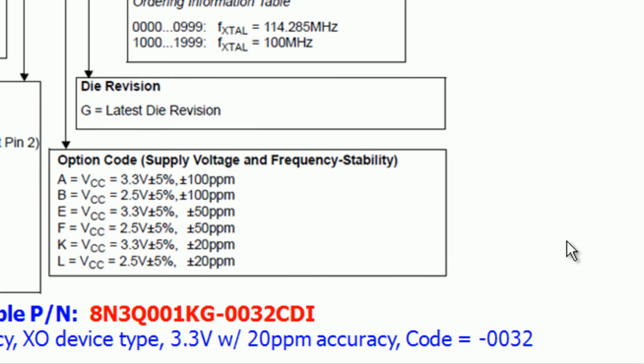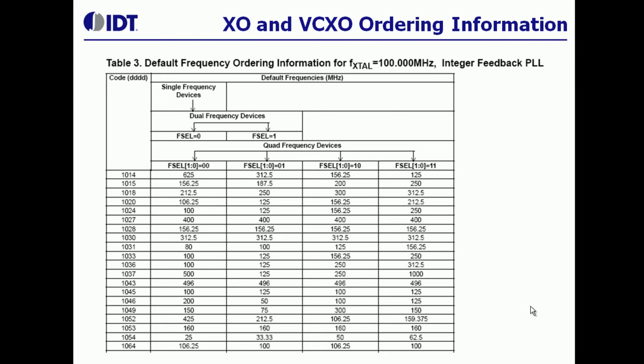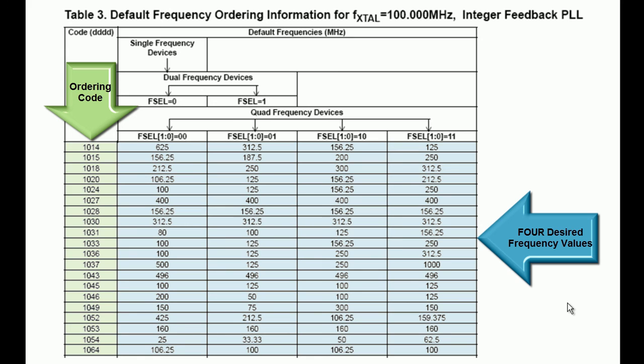The key to selecting the right part is understanding the ordering code. We have already created more than 500 codes that are programmed for the most common frequencies. If you know the four frequencies, you can look up the ordering guide and find the appropriate code. The ordering guide is a PDF document, so one can use the search function to find the desired frequencies. My suggestion is to start with the most uncommon frequency in the search because that will result in a smaller set of parts to select from.